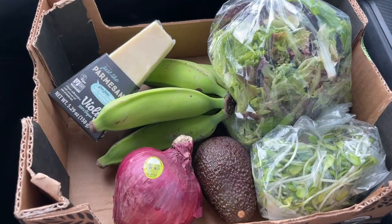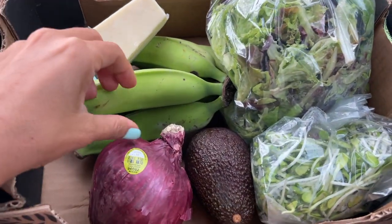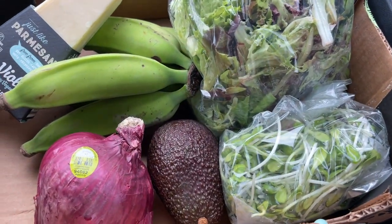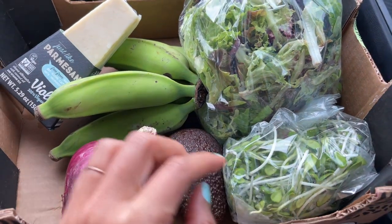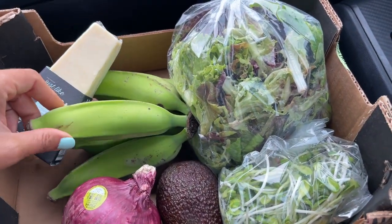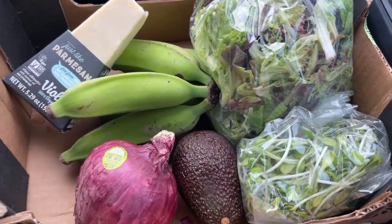Here's my mini grocery haul from Celestial, the little natural foods market here in Haleiwa — super cute. Got some fresh greens and sprouts.